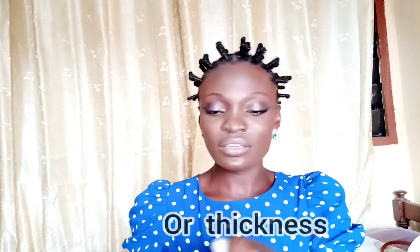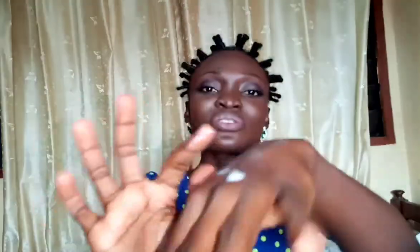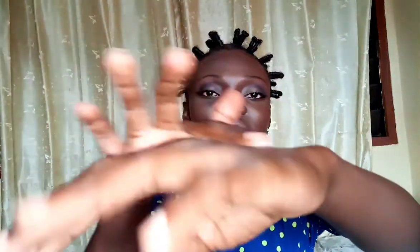When it comes to consistency — it's not too light and it's not overly thick either. It's just okay, something of a medium consistency. That's where I would place it.